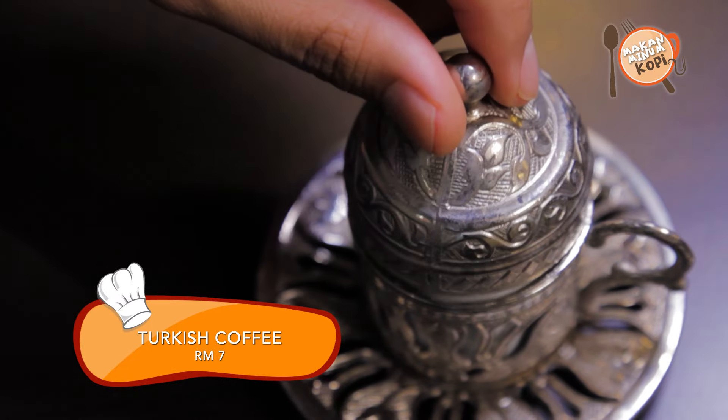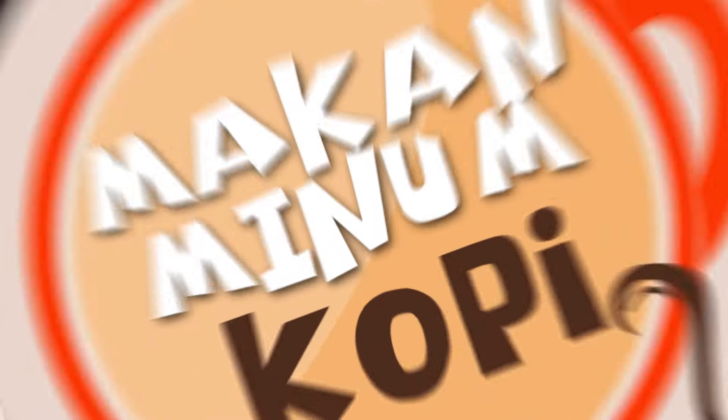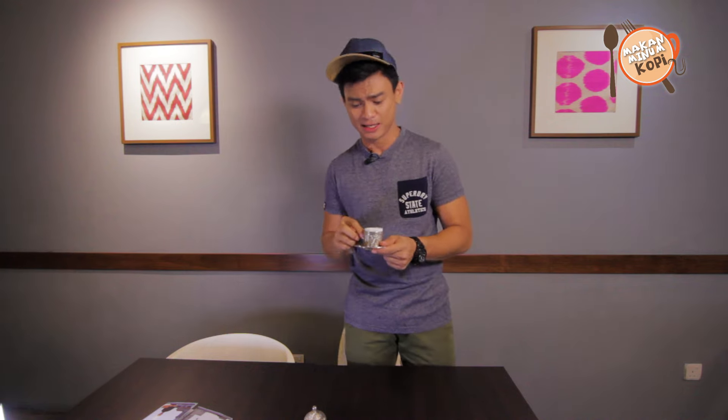Wow, it is really strong. It should taste like espresso, but on a much higher level. The aroma is super good. If you've always complained that your coffee is not strong enough, Turkish coffee is the way to go. There you go — our very own experience of Turkish cuisine right here at Turkish Café Tanbo in TTDI. I've had an amazing time trying out all this Turkish food. If you want to try Turkish food, this is the best way to start. And there's no better way to end our episode of Makan Minum Kopi on Her.TV than with your very own boiled Turkish coffee. Cheers!